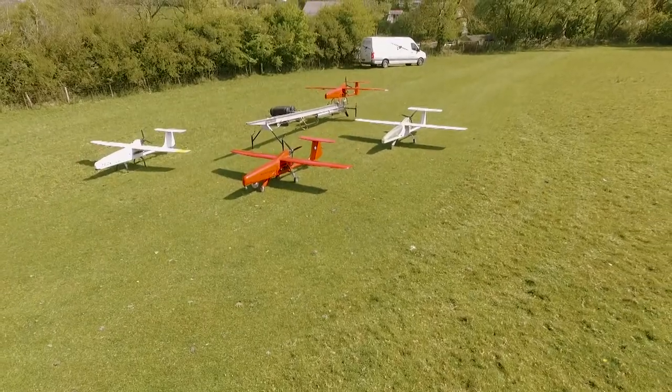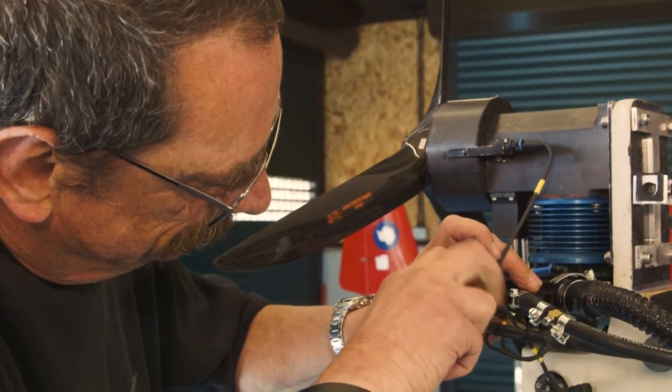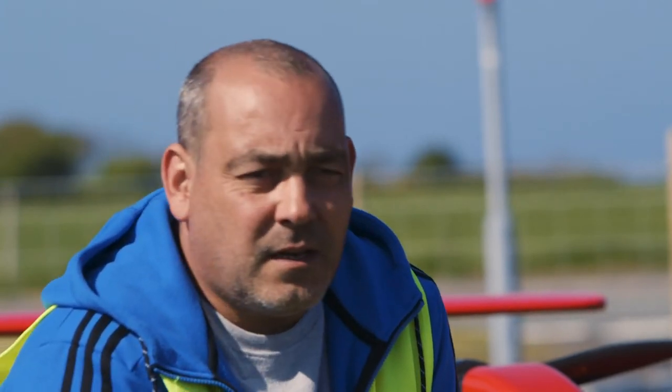In addition to building the aircraft, whatever the requirement may be for the client, we can provide a turnkey service of aircraft and field crew. We can do mapping, we can do aerial reconnaissance, we can load it up with cameras, we can put LiDAR in it. It's very versatile in the payloads we can use.